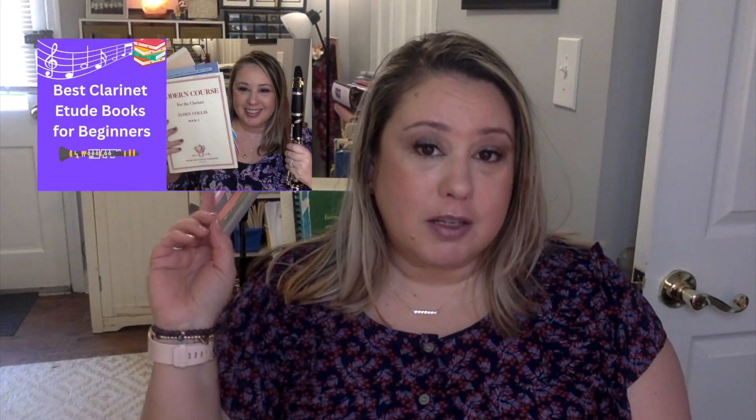Hey, I'm Juliana. Welcome back to my channel. Today I'm discussing the best clarinet etude books for advanced players that worked well in my clarinet studio over the years. These books typically work well for students that have been playing for around four or five years, typically high school students, but it just depends on the skill level of the student. If you missed my previous videos about the best etude books for beginners and the best etude books for intermediate players, I will link them in the description box below.